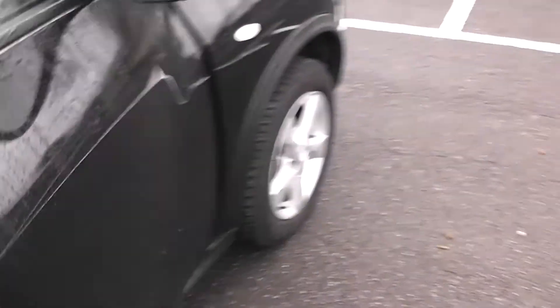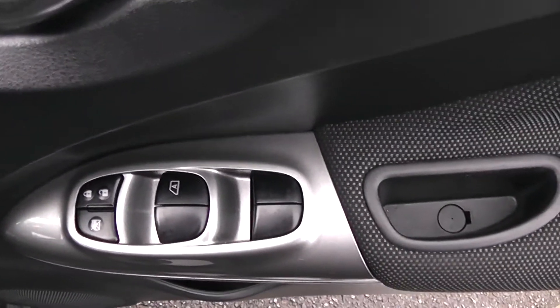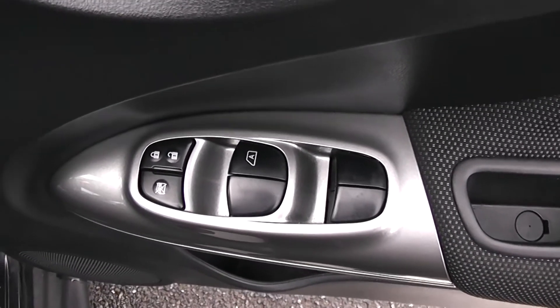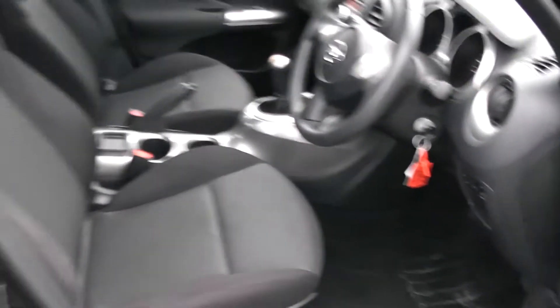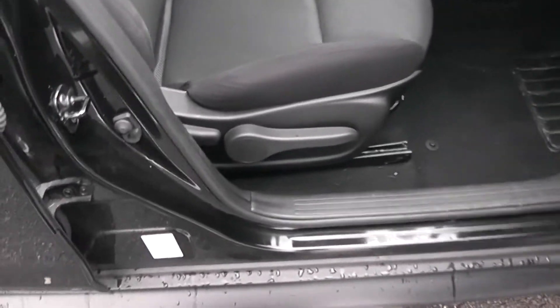Moving into the front of the vehicle, you have electric windows all round the vehicle including electric door locking and window locking for where you have smaller ones on board. Speakers and storage down below. The same black cloth interior runs right the way into the front of the vehicle as well, with a height adjustable driver's seat.